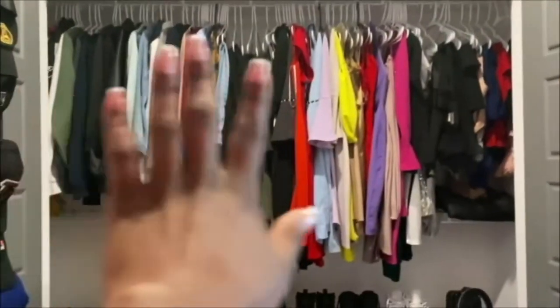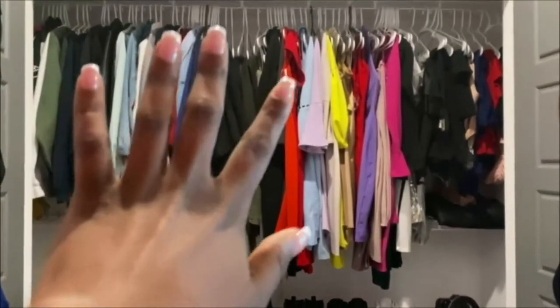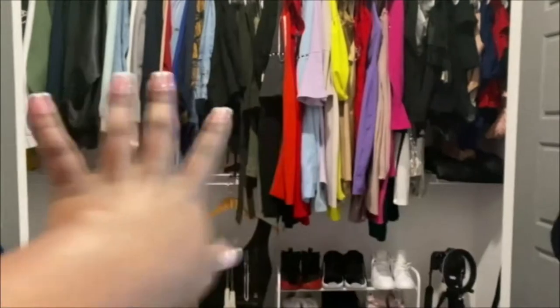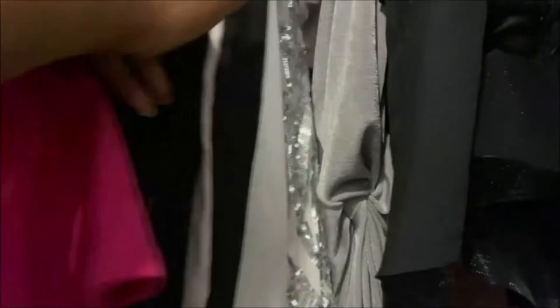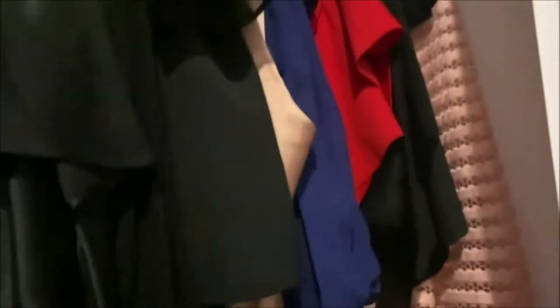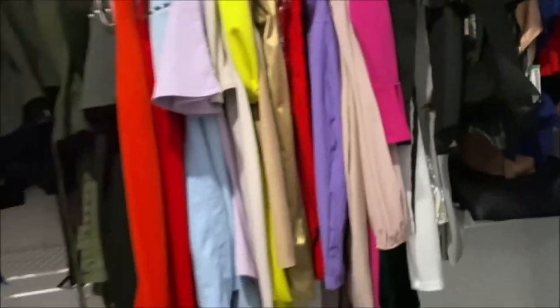I went through every single piece of clothing and organized them all by style first. Down here I have my coats, then jerseys, then sweatshirts, then casual jackets, then blazers, casual shirts, shirts I can wear to work, pants and jeans, work dresses, casual dresses, going out dresses, and then all of my formal wear is over here.